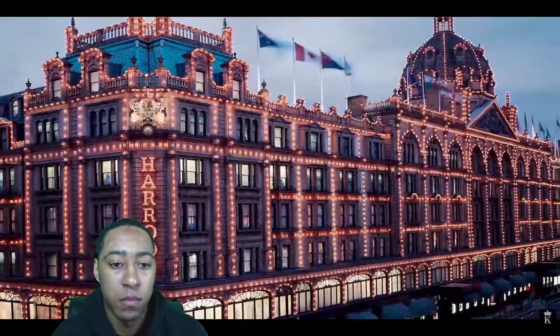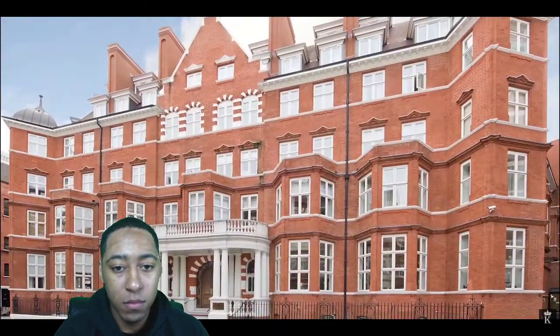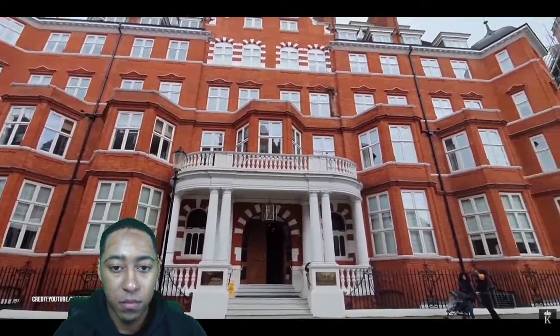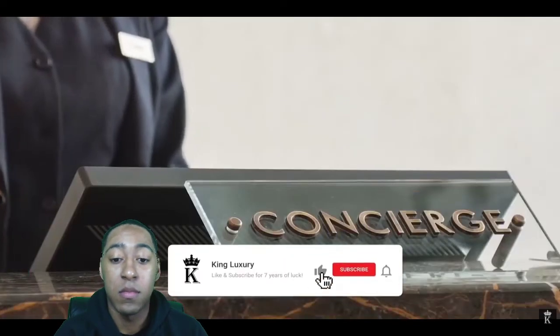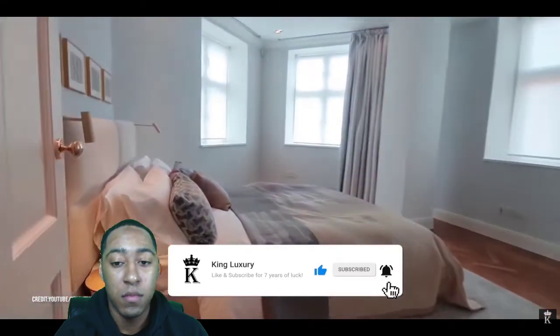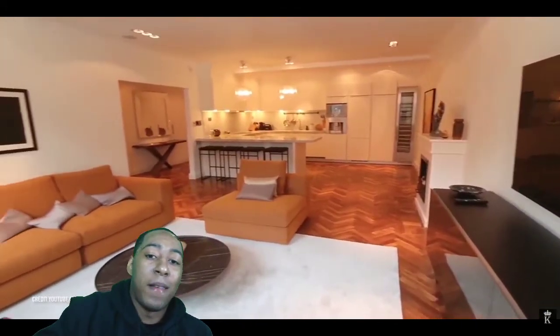If you want to live right next to Harrods, an example of prime real estate is One Hans Crescent — a striking red brick residence whose units were all snapped up within 90 minutes of becoming available. Apartment availability here is pretty scarce, but those who manage to grab one are lucky. The amenities include 24-hour concierge service, full security, a private lift, and more. A two-bedroom apartment will cost you 2.6 million dollars and comes fully furnished.